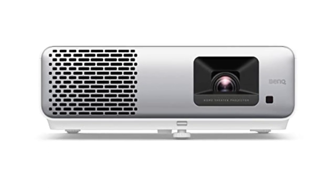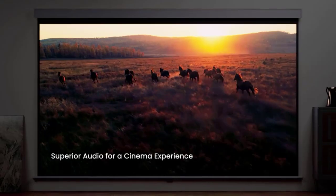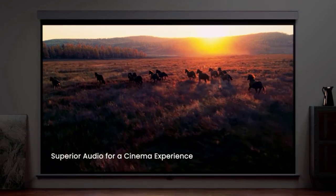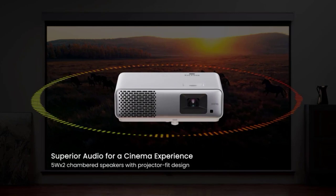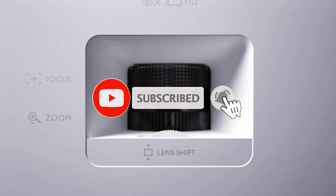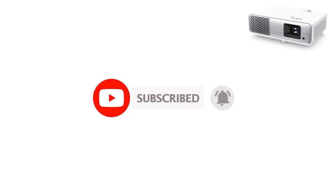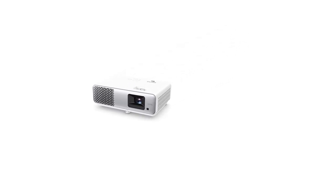The big screen experience. Picture this: you're cozied up on the couch, popcorn in hand, ready to escape into your favorite movie. But instead of settling for a puny screen, you're treated to a massive wall-sized display, courtesy of the Bank HT2060. With its stunning 1080p resolution and HDR support, every frame bursts to life with vibrant colors and crystal-clear detail. It's like having your own personal IMAX theater, minus the sticky floors and overpriced popcorn.